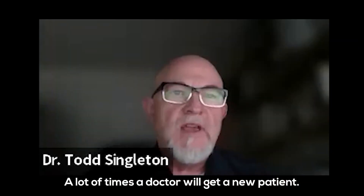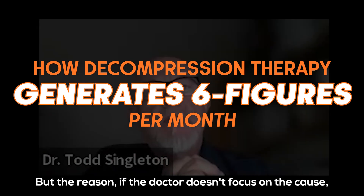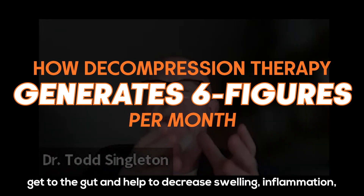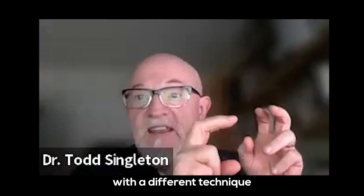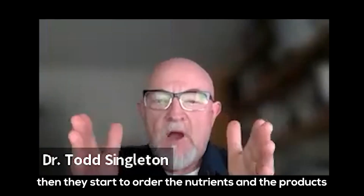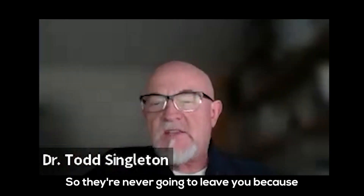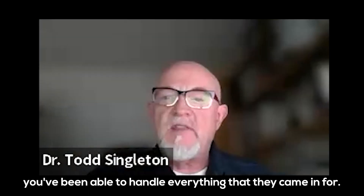A lot of times a doctor will get a new patient — they're not really a new patient, they've been to chiropractors before. But if the doctor doesn't focus on the cause, get to the gut, and help decrease swelling and inflammation, they're going to look for another chiropractor with a different technique thinking it will help their pain. But if you can keep a patient, they start to order nutrients and products through your office, so they stay with you — they're never going to leave because you've handled everything they came in for.